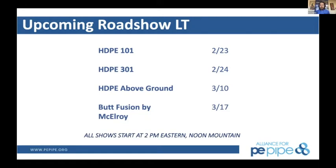We've put together a full presentation on that topic with case studies and we're pretty excited about it. Then on March 17th, we're going back to McElroy to highlight some of their butt fusion equipment. We'll be doing demos — manual machines, hydraulic machines, track machines — we're going to take a look at just about everything they have. All these shows are at 2 p.m. Eastern and you can register on the website pepipe.org.